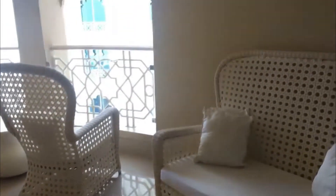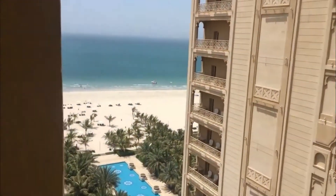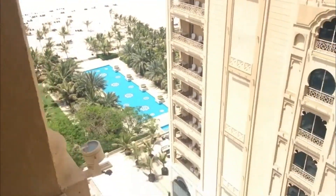Let's go outside. Ito yung terrace. So ito yung partial view ng sea, and then yung full view.